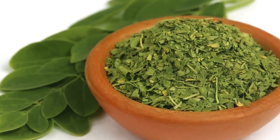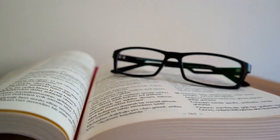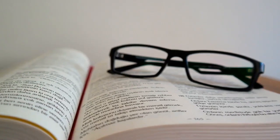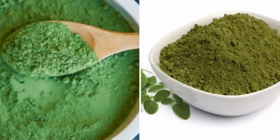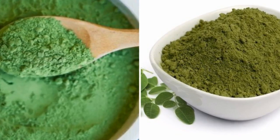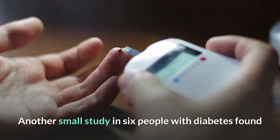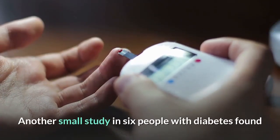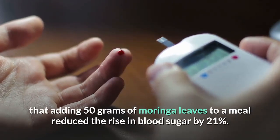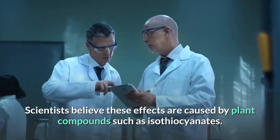Several studies have shown that Moringa Oleifera may help lower blood sugar levels. However, most of the evidence is based on animal studies, and only a few human-based studies exist, generally of low quality. One study in 30 women showed that taking 1.5 teaspoons of Moringa leaf powder every day for three months reduced fasting blood sugar levels by 13.5% on average. Another small study in 6 people with diabetes found that adding 50 grams of Moringa leaves to a meal reduced the rise in blood sugar by 21%. Scientists believe these effects are caused by plant compounds such as isothiocyanates.